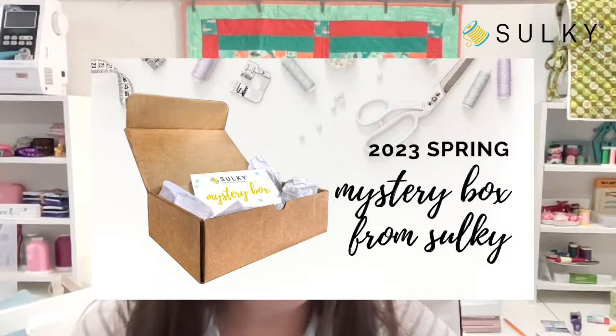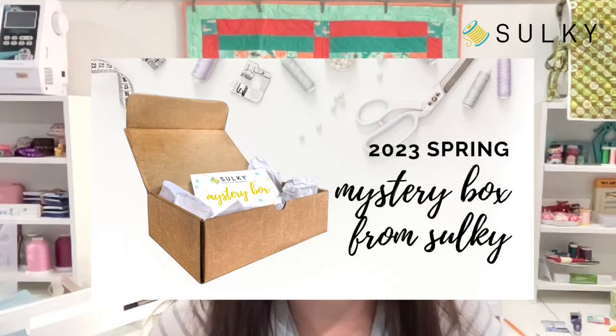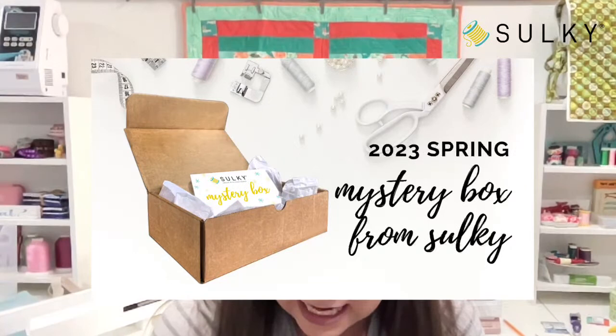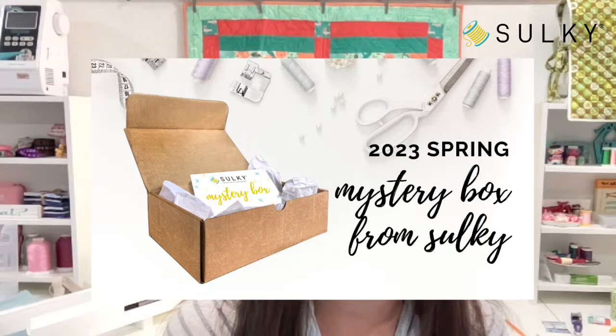This is our 2023 spring mystery box and it includes a lot of notions, fun gift ideas, Sulky thread and stabilizers so that you are all stocked up for your spring makes. If you were able to grab our mystery box last week when we launched them on the first day of spring, let me know in the chat and comments. They're very limited edition and once they're gone, they're gone.